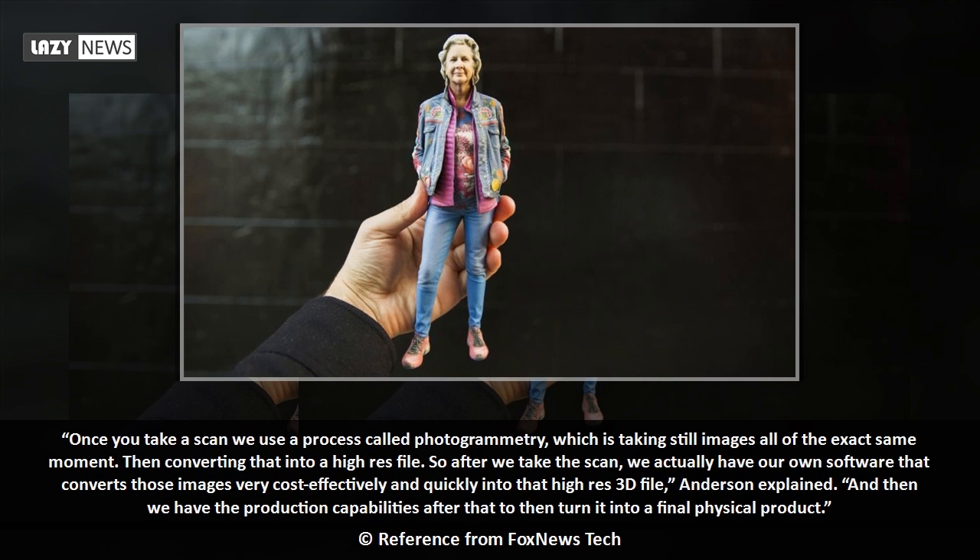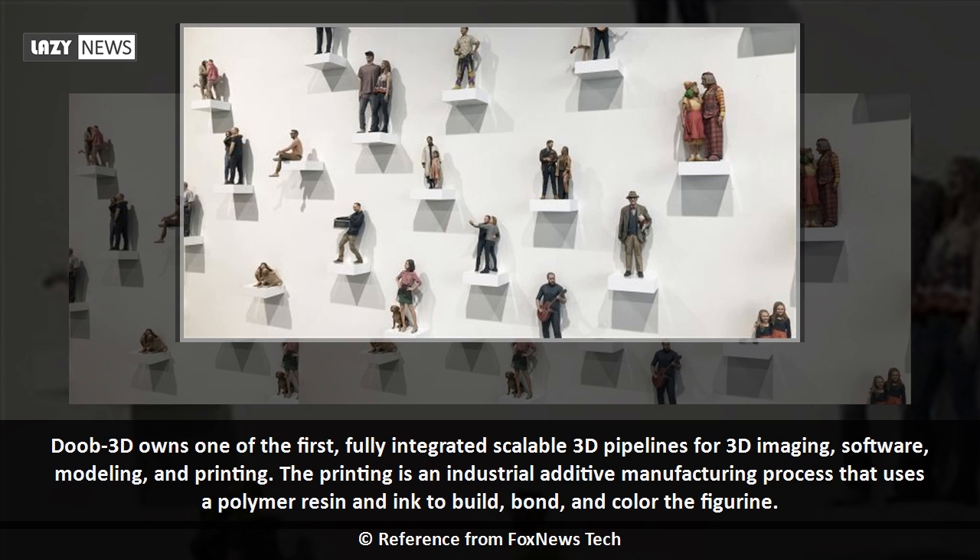Once you take a scan, we use a process called photogrammetry — taking still images all at the exact same moment, then converting that into a high-res file. After we take the scan, we have our own software that converts those images very cost-effectively and quickly into that high-res 3D file, Anderson explained.